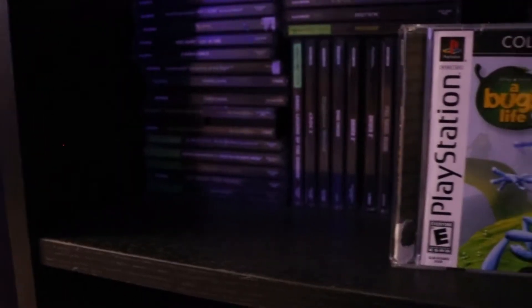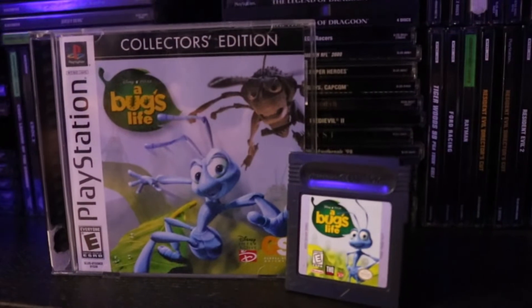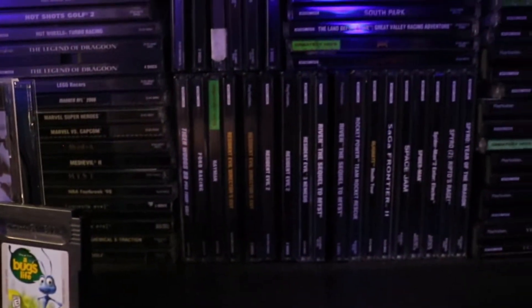Similar to Lego Island 2, this was a game I played a lot on the PlayStation and saw it for the Game Boy and couldn't leave it there — it's A Bug's Life. A Bug's Life on the PlayStation is a really, really fun game, a really good licensed game at that. I've heard the Game Boy game is actually pretty good too. I know the speedrunning community has been doing something with this lately, but really happy to have this one.